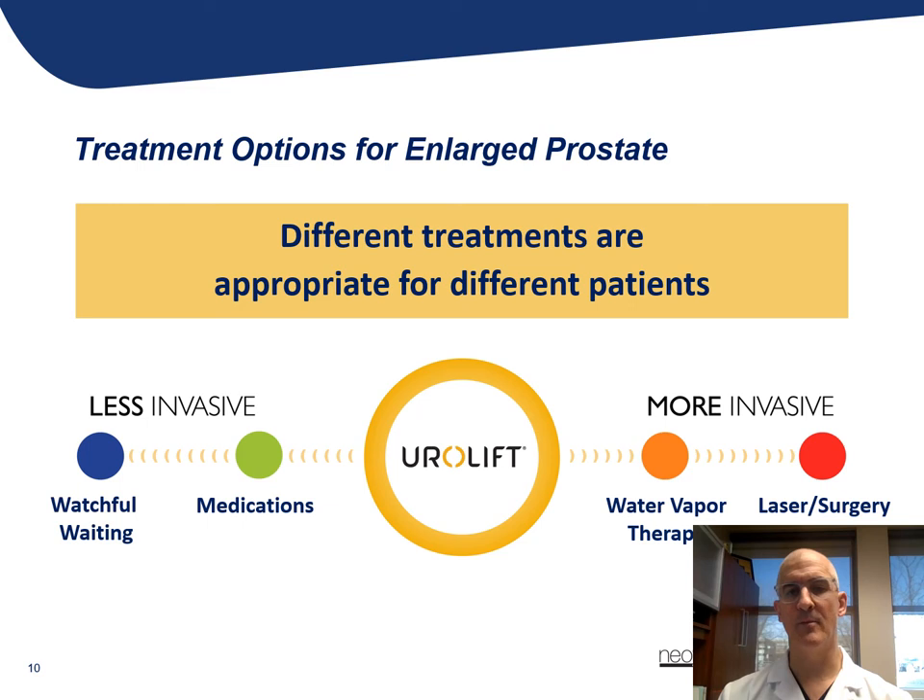On the other end of the spectrum are more invasive treatments. The gold standard for many years was a transurethral surgery to essentially shave out a large portion of that glandular enlargement to create a wider passageway — but this is a surgical procedure requiring anesthetic, a hospital stay, and recovery. More recently there are newer procedures, including laser procedures, water vapor therapies, and right in the middle is the Urolift procedure.